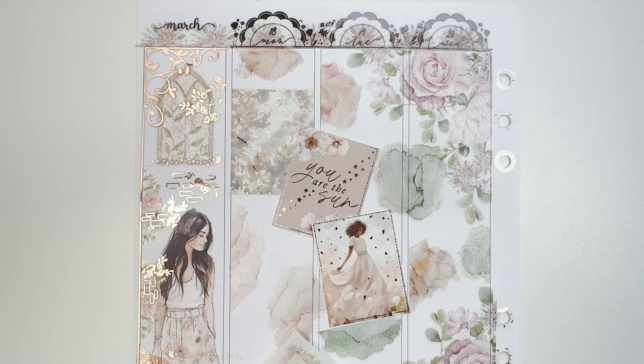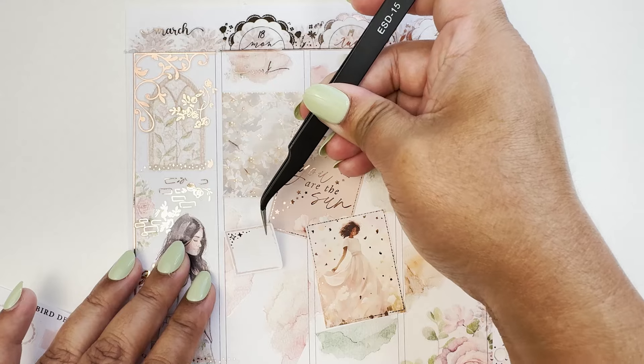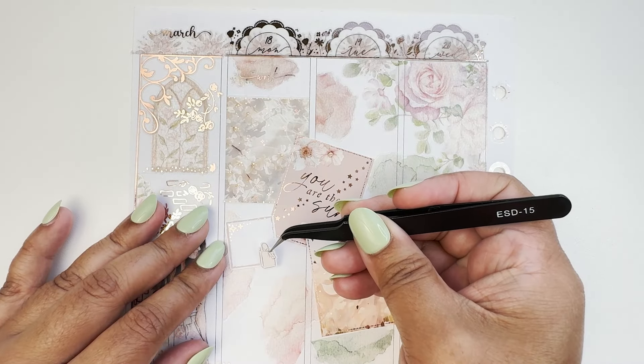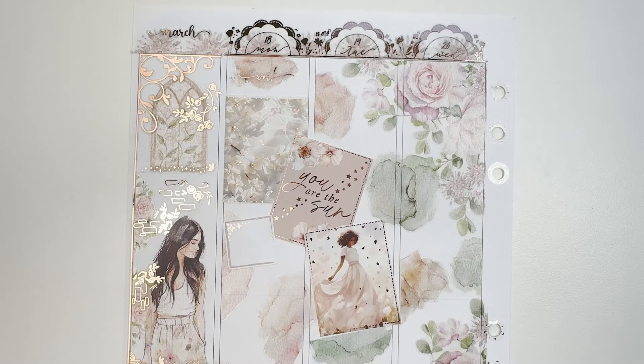On top of the alcohol ink swatches I put a floral and also a work script from Paper Trail Plans. Next up I'm picking up my contacts, so I'm using the icon from White Deer Stationery and again using the floral as a layering element.